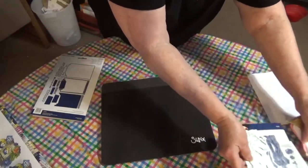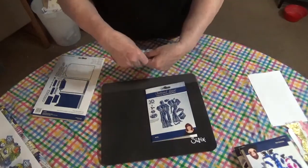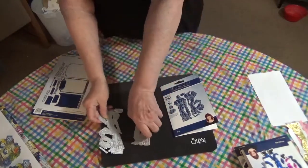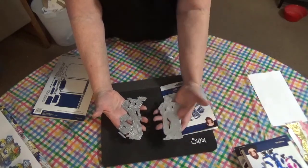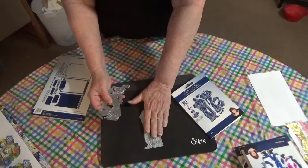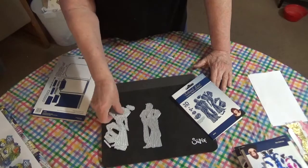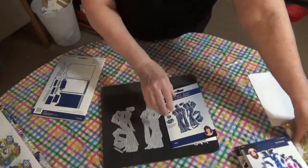Here is the second die set. This one is a 3D die and it's called Rita. It's a beautiful lady with a gown. It comes with pieces to decoupage — or paper piece. So this is the main one, and then this one has all these different pieces that you can layer on top. It's a way of paper piecing without having to recut the same die over and over again and make several cuts. So anyway, that's what that die is.